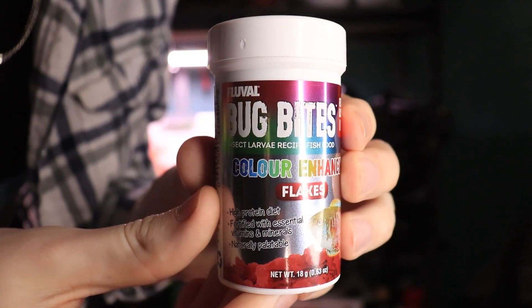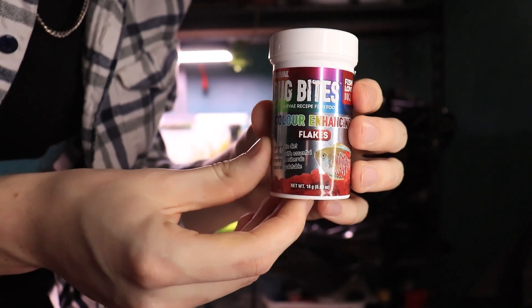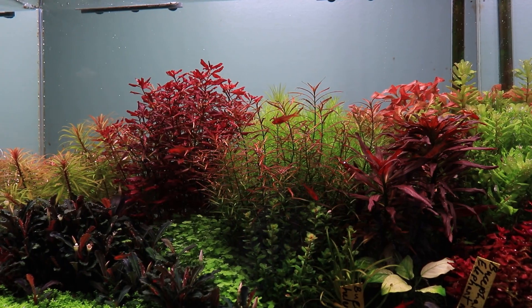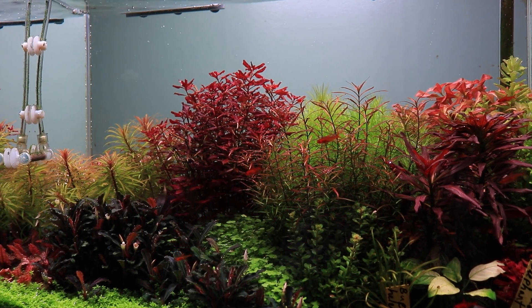The food we're going to be talking about today is Color Enhancing Fluval Bug Bites. Most people have heard about Bug Bites and know they use black soldier fly larvae, but don't really know what black soldier fly larvae do — but these are super interesting. We're going to get into a little bit about those, as well as the color enhancing part. Does it actually have any effect on fish? How does it work? Is it a myth, or is it just some marketing thing?